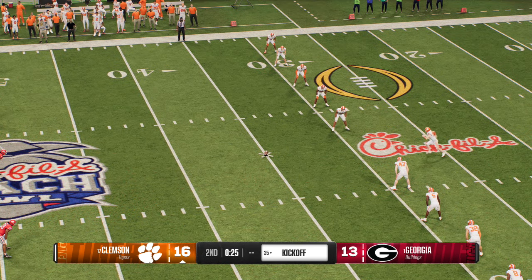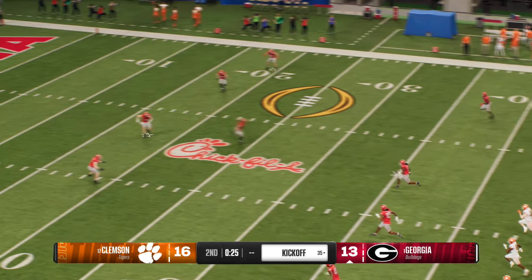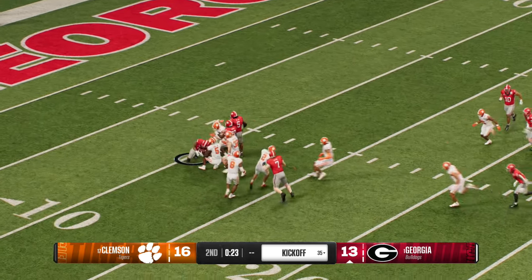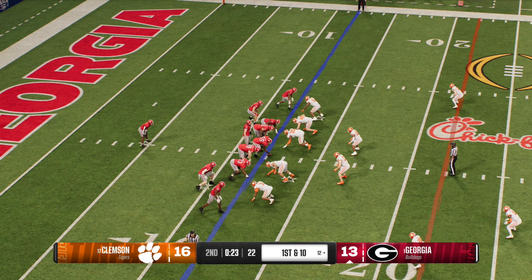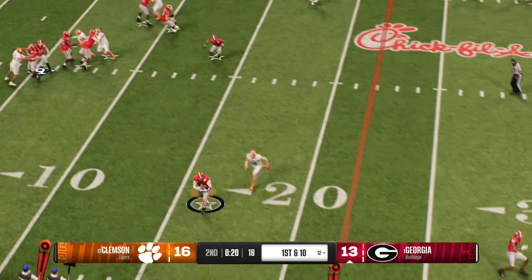So they settled for three here, and now the kickoff — see if the opposing offense can answer before halftime. Fielded in the end zone, it's Bell — tackled at the 12. The coach had him let that one stay in the end zone. And the Georgia offense is back out on the field. It'd be a surprise if they took a risk here with the final seconds of the first half, backed up near their own end zone.